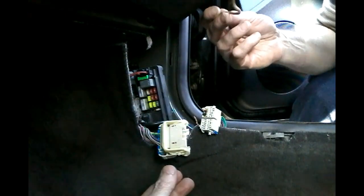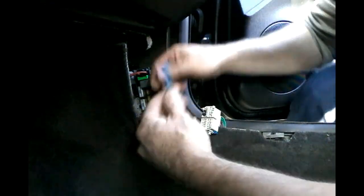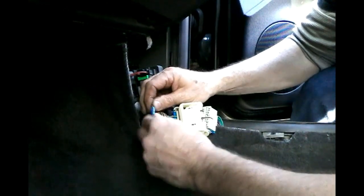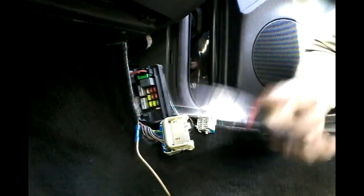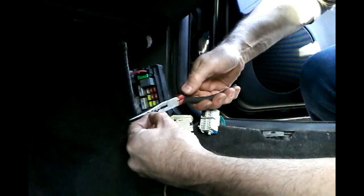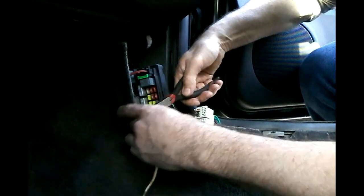I've had this piece of wire saved for just this occasion. Take one of these handy-dandy bullet connectors. Find a pair of pliers — needlenose, good enough. Crimp the ends. There's one side.